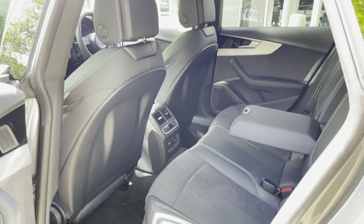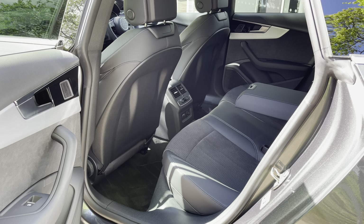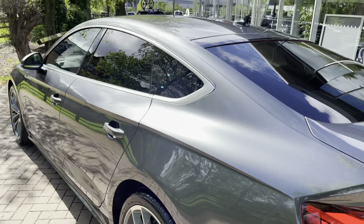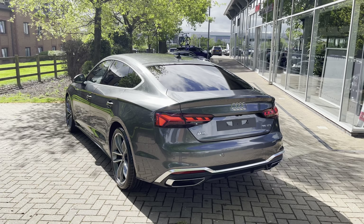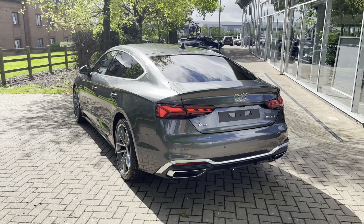In the back we also have the third zone for the climate control, which means rear passengers can be kept at the perfect temperature at all times. We have LED rear lights with dynamic rear indicators which ensure that you remain visible no matter what time of day, and they look very stylish as well.